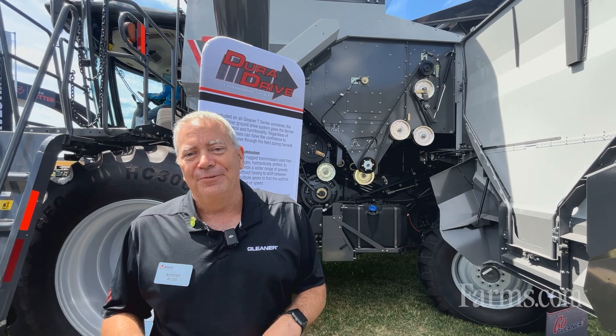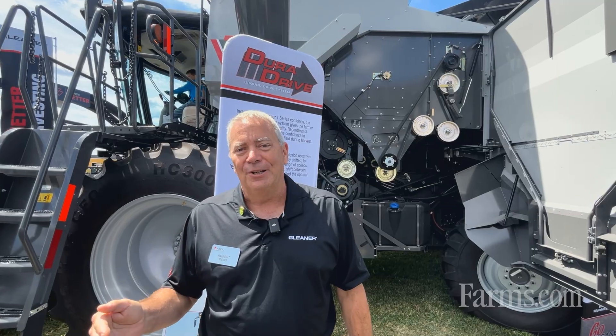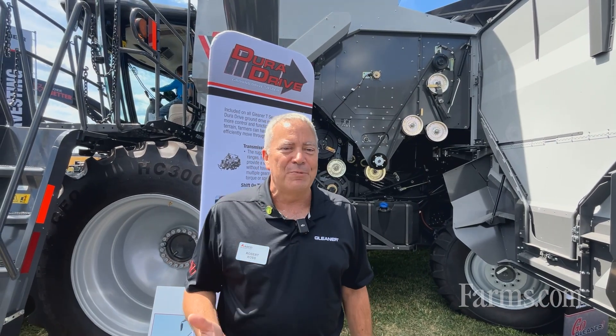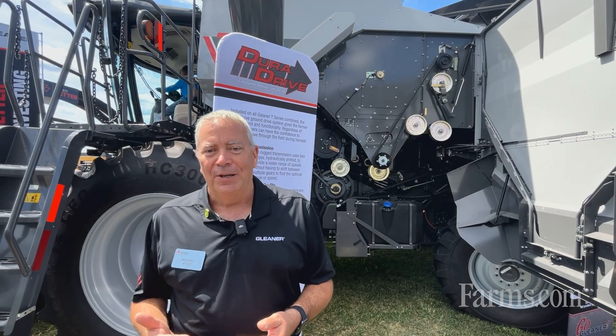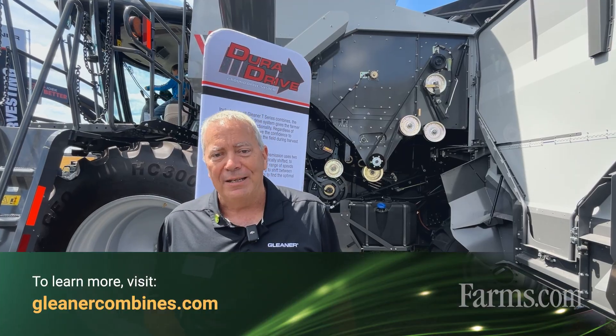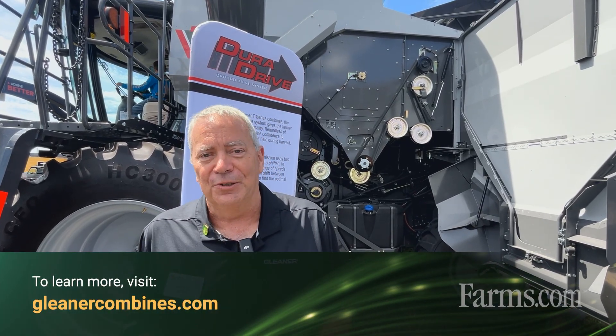We're really excited about the technology and what we're bringing to the Gleaner combine. For more information, look us up at Gleaner.com, and we also have a YouTube channel at GleanerCombines.com where the latest information will be posted. You can also go visit your local dealer.